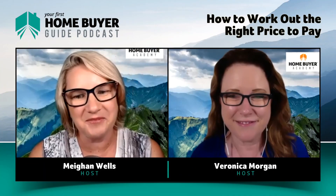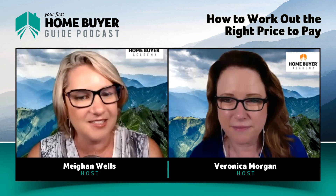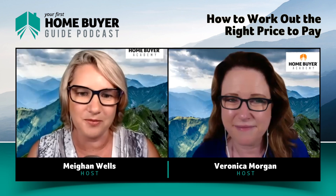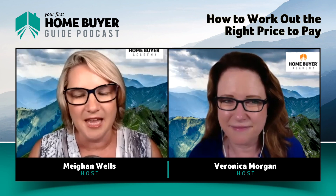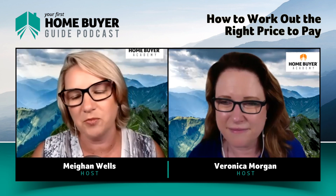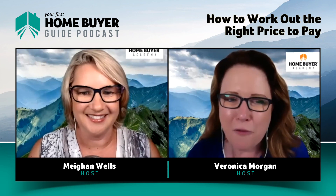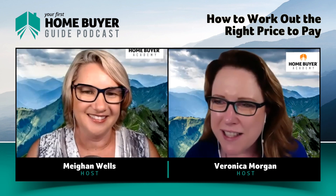In this episode we've covered a very small part of our 10-step online course for first home buyers. If you'd like to learn more about the process and how to buy without making a mistake, head over to our website www.homebuyeracademy.com.au. Don't forget to subscribe to the podcast so you won't miss an episode, and if you like what you've heard today, please give us an iTunes review — five stars would be wonderful. Thank you for joining us. Please share the love with others who you know are in the same boat. We'll be back next week with some more priceless stuff.